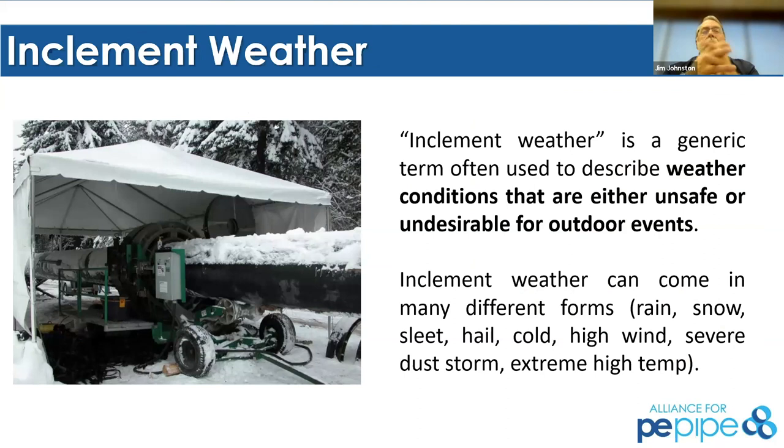As the title of the presentation says, today is cold weather fusion, but we're really going to talk about inclement weather in general. While the focus is heavily on cold weather, this really applies to any kind of inclement weather where there could be contamination, water, or other ingress into the fusion area — whether it's electrofusion or butt fusion. You shouldn't be doing any kind of pipe fitting without some sort of protection.